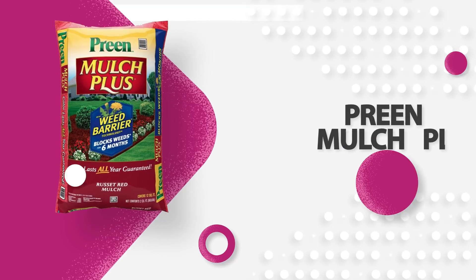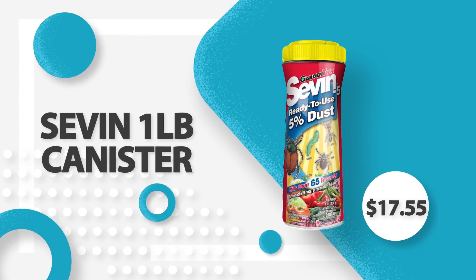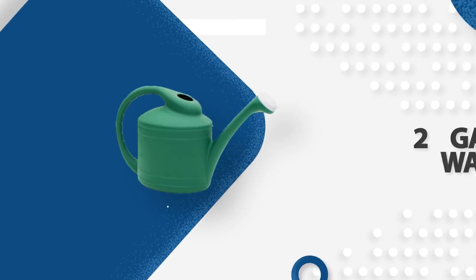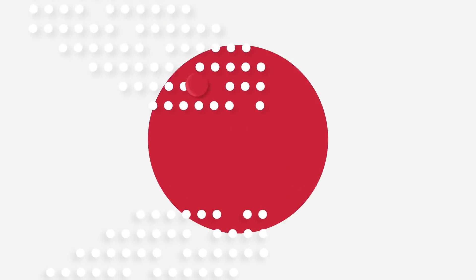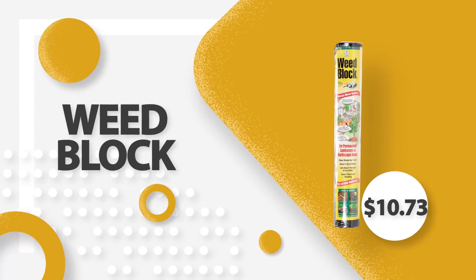Get pre-multi-plus for only $21.94, seven one-pound canister only $17.55, a 21-inch mower for as low as $968.15, white flower fence $42.63, two-gallon watering can $38.33, impulse sprinkler $38.40, round-point shovel $31.96, weed blocker for only $10.73, and so much more!